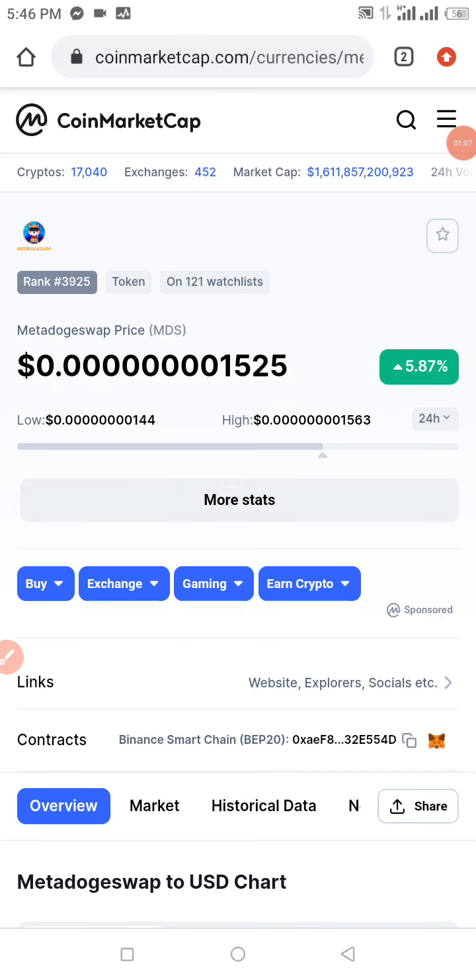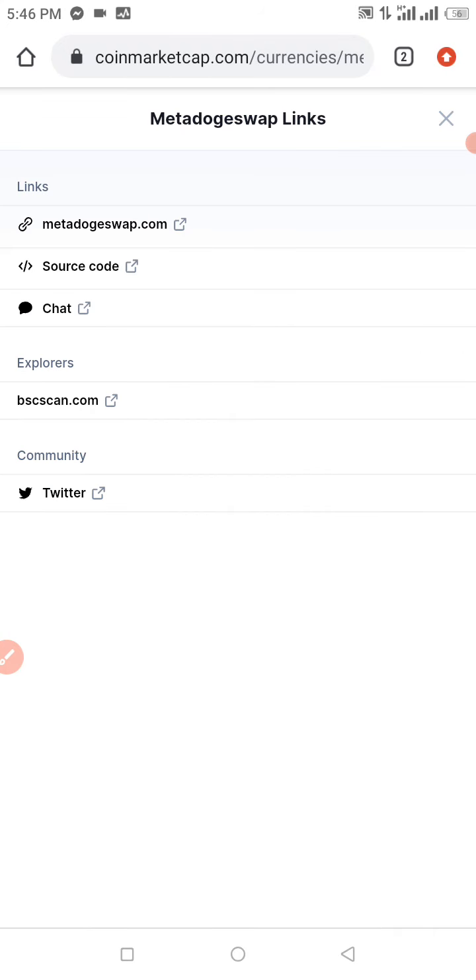I want to show you guys how to buy a MetaDoge Swap token. It just got listed about 30 minutes ago. We already have 121 people on the watch list of this token, and there's a 6.66% increase in the price change for the past 24 hours. If you're interested in getting this token, I'm going to be dropping the contract address in the description of this video.